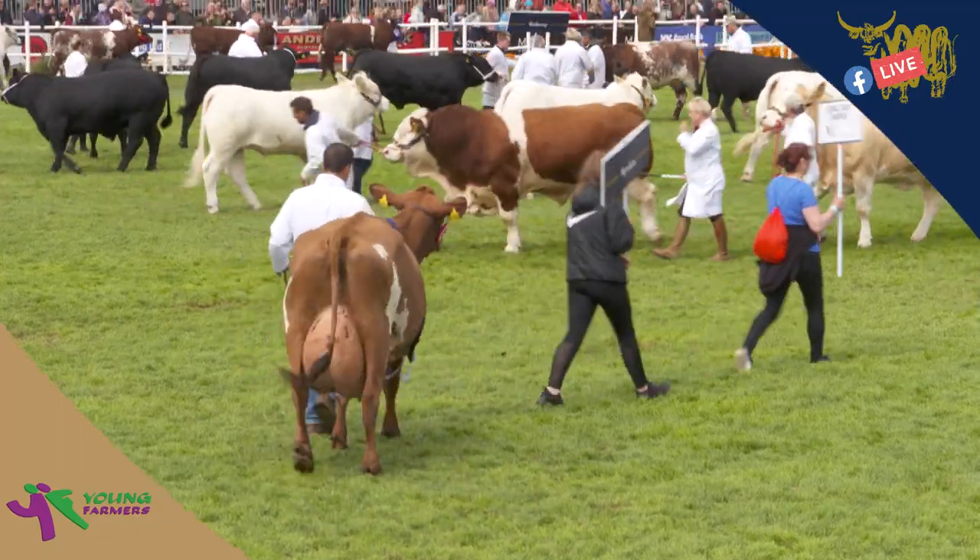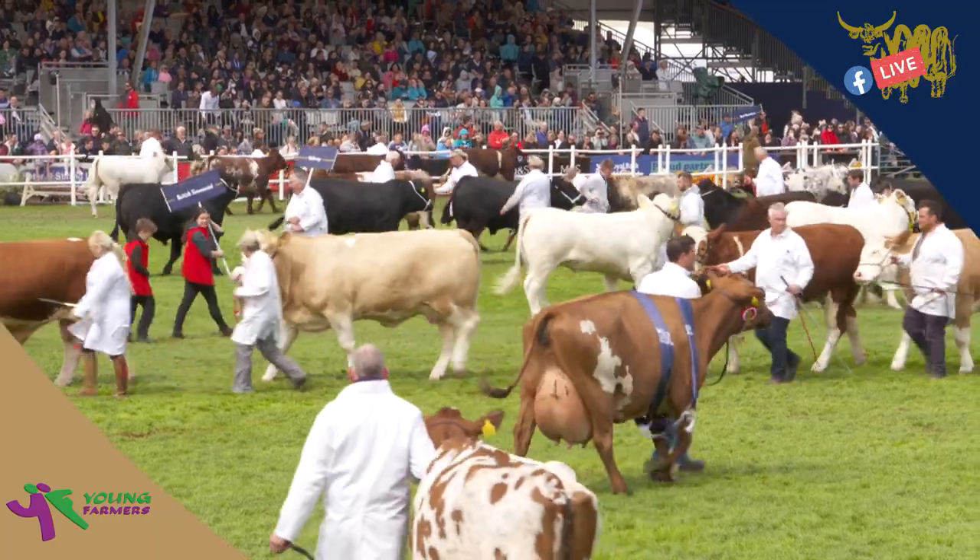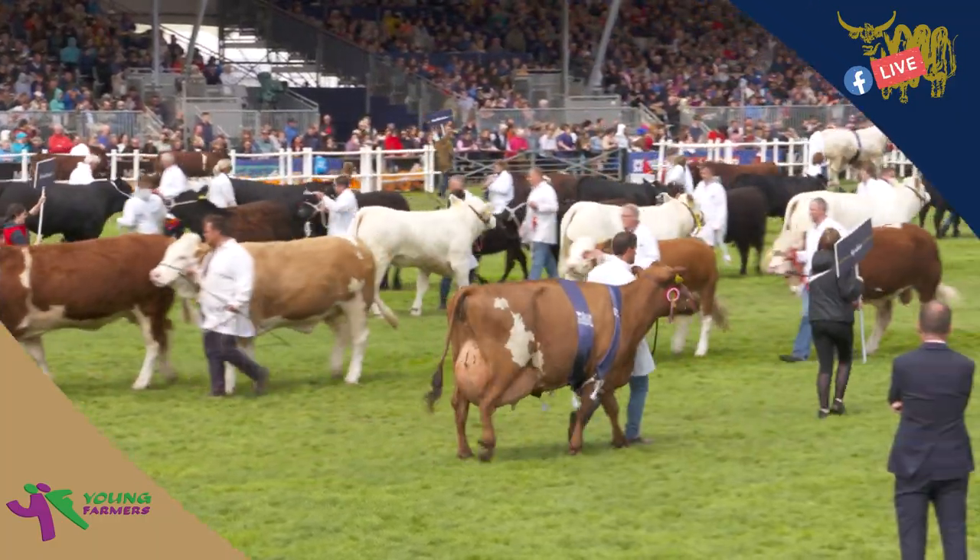This breed is an economical one to keep. Branded Hereford beef can be found in selected Waitrose stores.